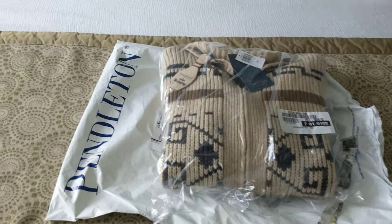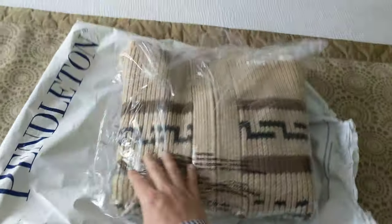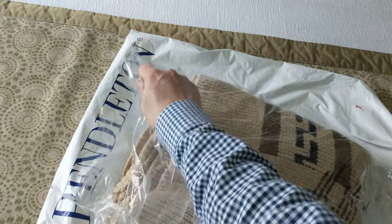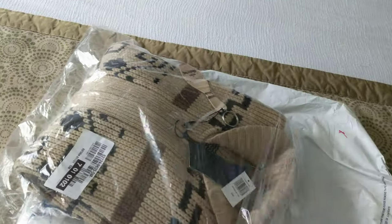This is going to be the unboxing of the Pendleton Westerly cardigan — this is the Big Lebowski movie sweater. It's the original one.